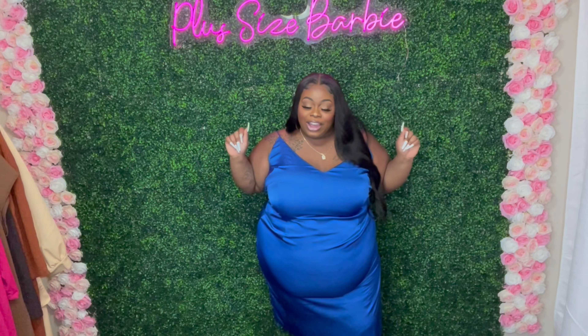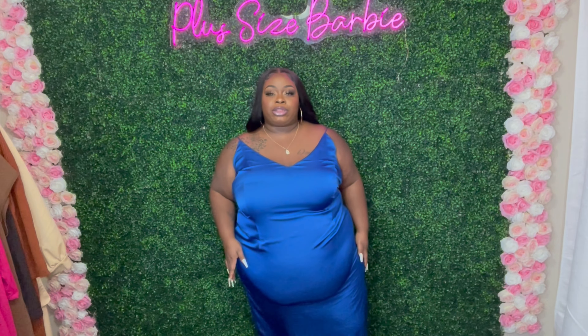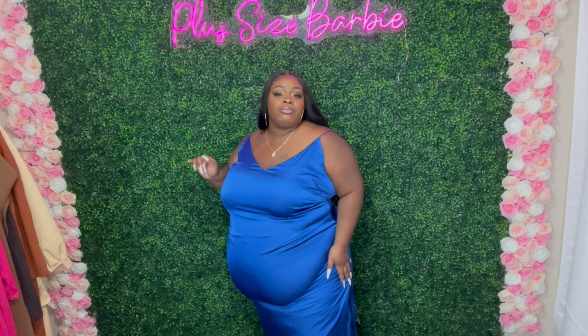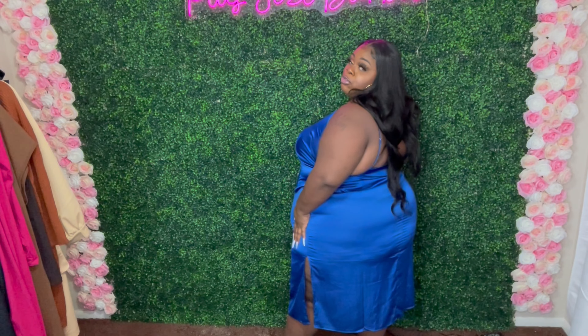Let's jump right into it! I'm gonna start off with this satin slip dress — I feel so fine, okay. It is in royal blue. I do also have this in a black one. This is so gorgeous. I do have this one in a size 3, and the black one I'm gonna show you guys is in a size 4. It does have a little split here on the side, give you an extra little sex appeal. You can see where it falls on me — super freaking cute.